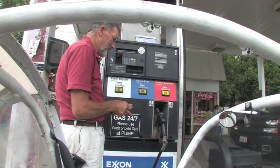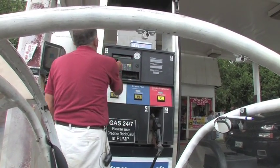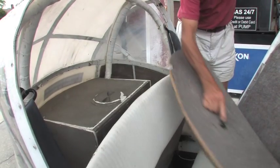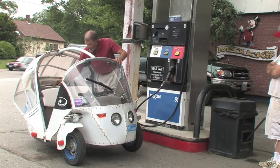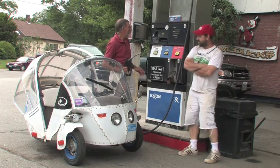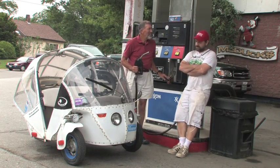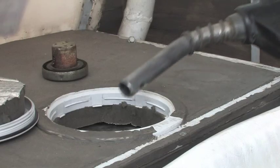Gas is a bargain — at $4 a gallon, gas is a bargain. When you take the fact that a gallon of gas is a certain size, it's like a gallon of milk, it weighs 8 pounds. And you take the amount of energy in that 8-pound block that you spent $4 to $5 on — you've got a bargain. What makes it seem expensive is we waste it.